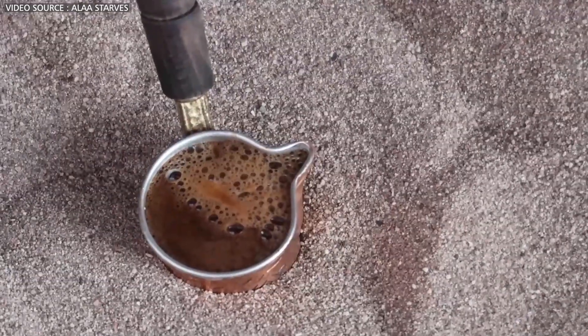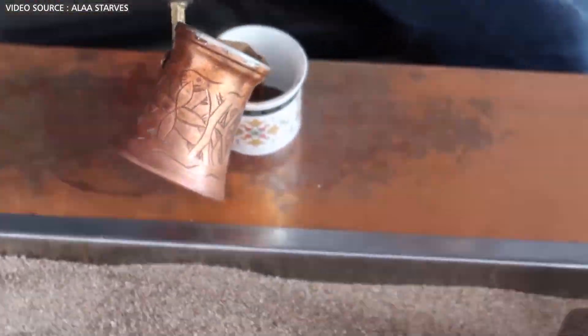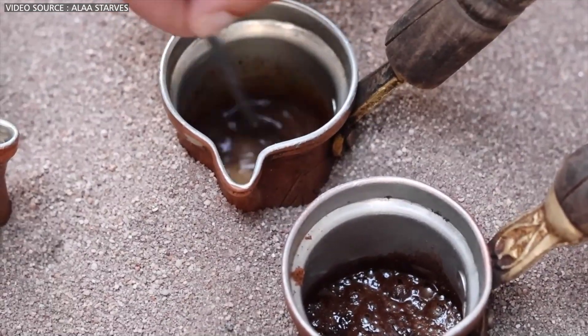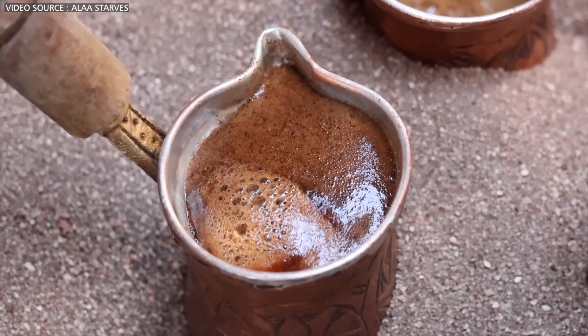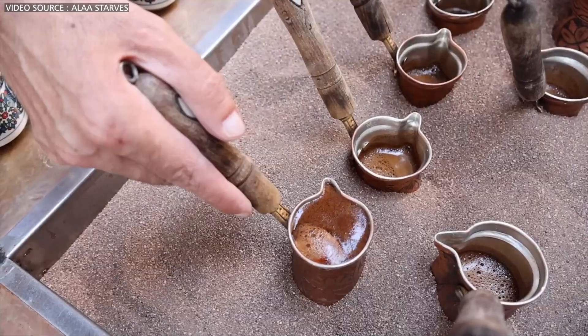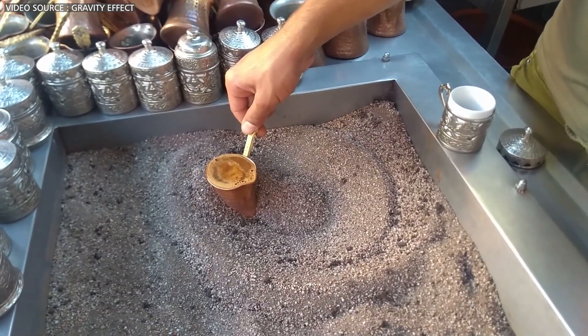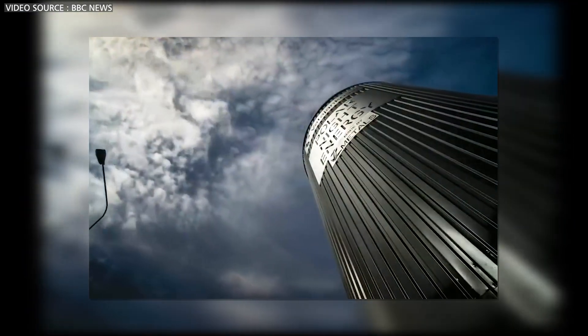Have you ever tried a traditional Turkish coffee brewed in a sandpit? Surprisingly, this ancient technique may hold the key to addressing one of the major challenges in renewable energy. But how can this be? The answer lies in the hot sand.